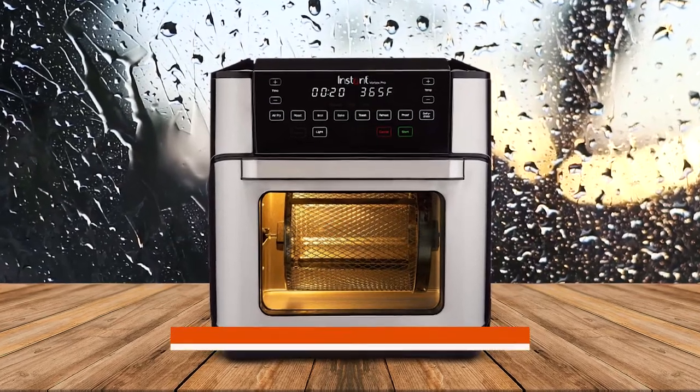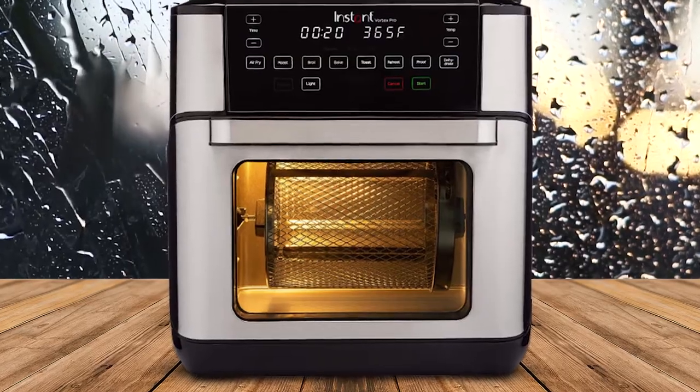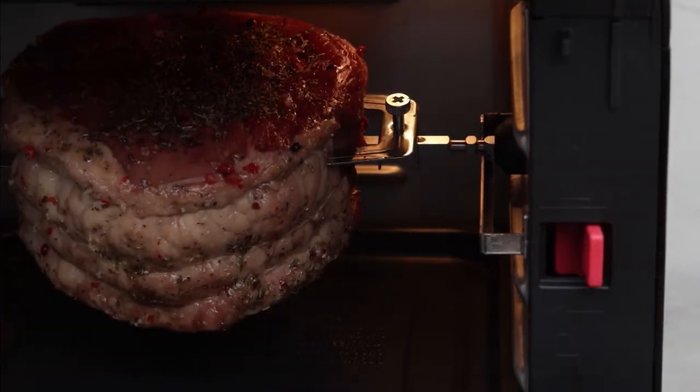Additionally, this unit comes equipped with a glass panel on the door that lets you see what's going on inside while air-frying. And lastly, it has fast preheating so no need for lengthy preparations before getting started cooking.